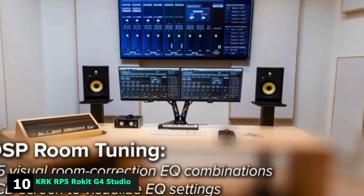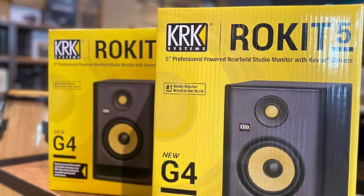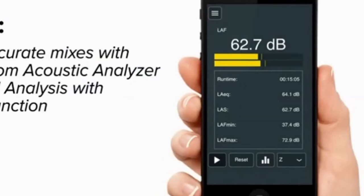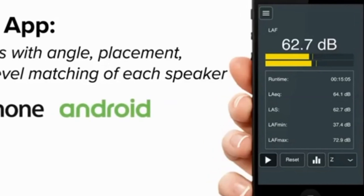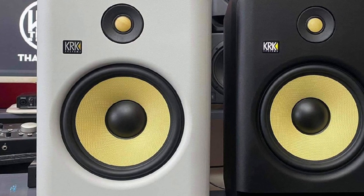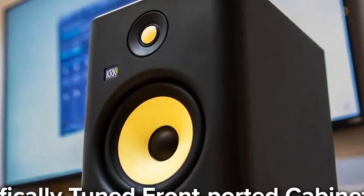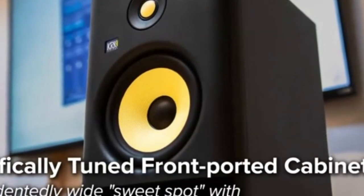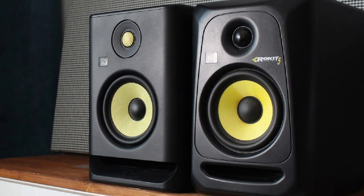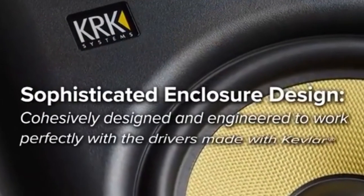Finally, the number ten position is the KRK Rokit 5 G4 Studio Monitor. This one is a little pricier than our previous choice, but those extra dollars translate into more functions. It's a two-way speaker that includes a 5.25-inch Kevlar Aramid fiber woofer and a 1-inch Kevlar Aramid fiber tweeter, combining to provide a frequency range between 43Hz and 40kHz. The standout feature of this active studio monitor is the LCD screen on the rear of the enclosure, allowing you to see the DSP settings in detail and fine-tune the speaker to suit your studio. On top of this, you can also pair the speaker with the KRK app, which lets you take advantage of the active room tuning feature that ensures optimal sound for the speaker's surroundings.